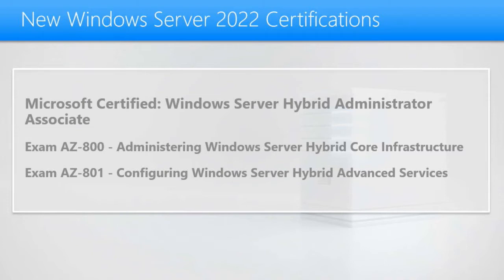To achieve this certification, you need to pass two exams: AZ-800, Administering Windows Server Hybrid Core Infrastructure, and AZ-801, Configuring Windows Server Hybrid Advanced Services.